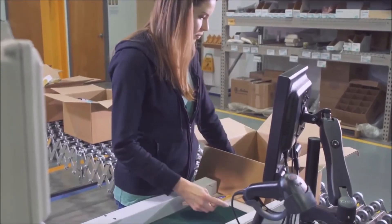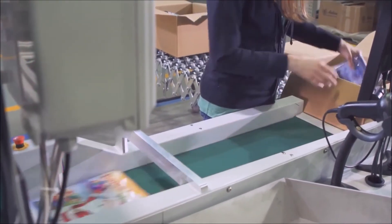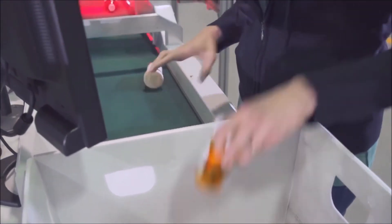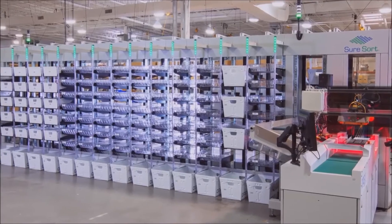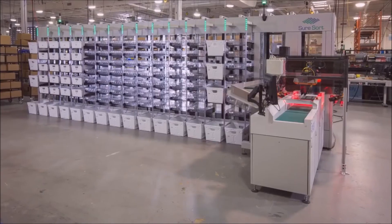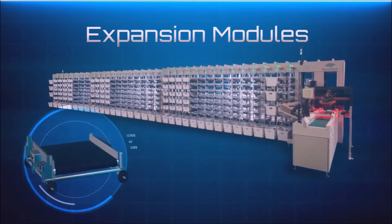Ergonomically designed, SureSort is ideal for small businesses looking for a cost-effective entry into warehouse automation, as well as large fulfillment operations looking to streamline their process. Installing quickly and easily, SureSort is highly scalable in both size and throughput. Simply add expansion modules and iBots to adjust for growth and peaks in demand.